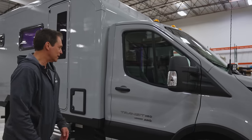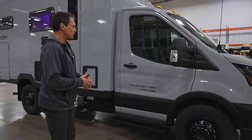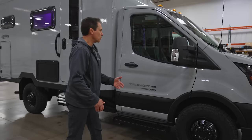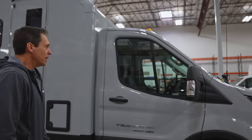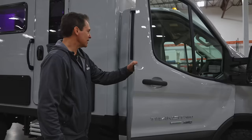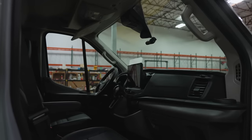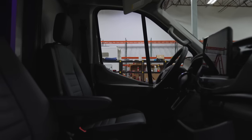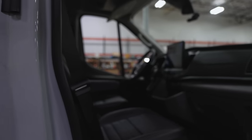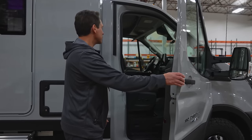When we spec the Transit chassis from Ford, we get it with all the latest security and safety features, and we add some security features as well. We add an aftermarket remote start and extra security system. It has leather seats, power seats, heated seats, the SYNC 4 radio system with a 12-inch screen, intelligent adaptive cruise control, blind spot monitoring, and front and rear parking sensors — really all the latest and greatest electronics from Ford.